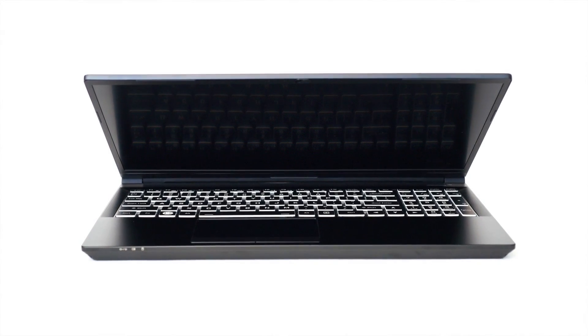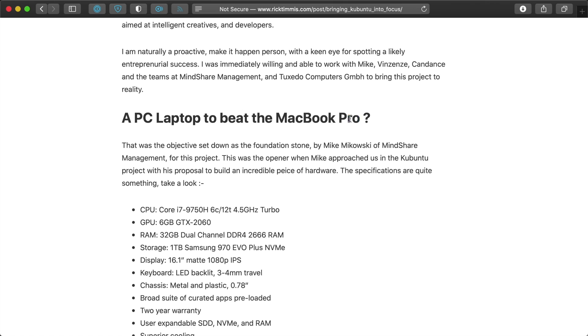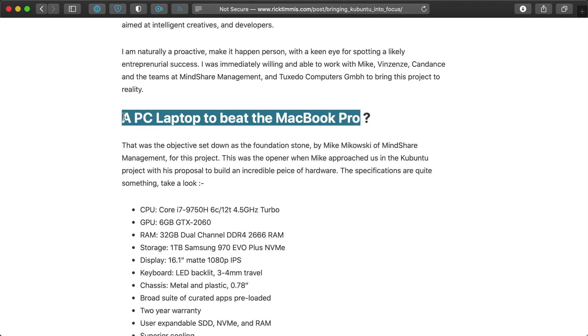A few weeks ago, someone from Mindshare Management asked me if I'd like to do the same test, but this time with a worthy almost one-for-one replacement laptop — the new Kubuntu Focus M2. I said yes, and they sent me a laptop to test out for a few weeks. It's not mine to keep, and they didn't pay me anything for this review. I just wanted to see if a laptop that's built to be, and I quote, a PC laptop to beat the MacBook Pro, could really replace my Mac in my day-to-day workflow. So, does it?